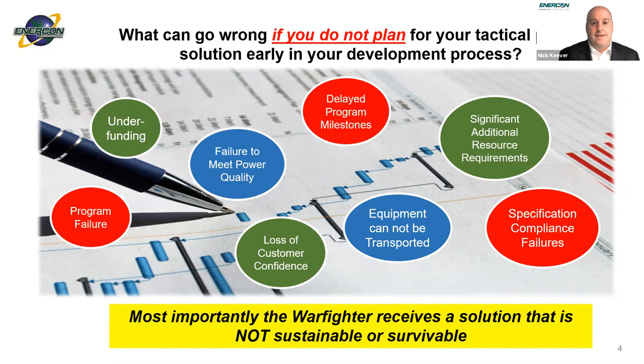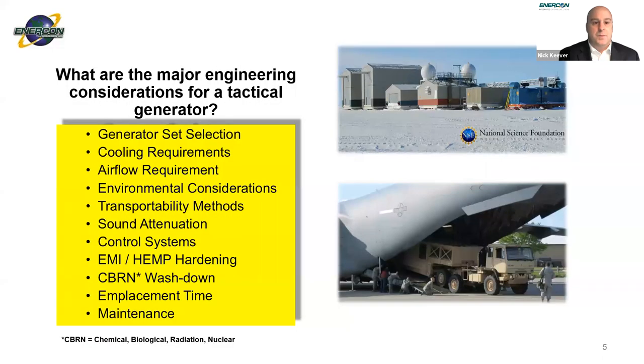When we think about the major engineering considerations for a tactical generator, first is the generator set selection — the generator is the heart of the power system. Bucky Brennan will talk more about why it's important to consider your genset selection early in the process. Next are cooling requirements. Generator sets need to be cooled, and you need to move a lot of air, which Hans from IEA will speak about.